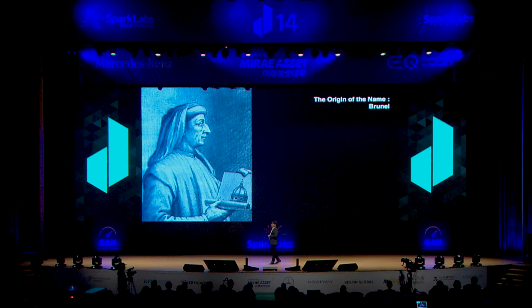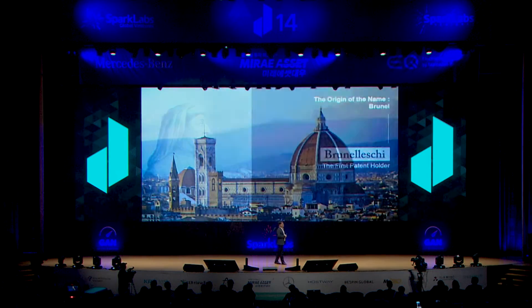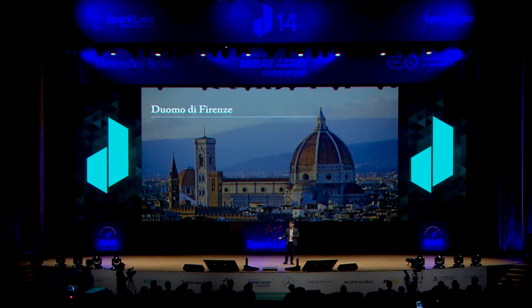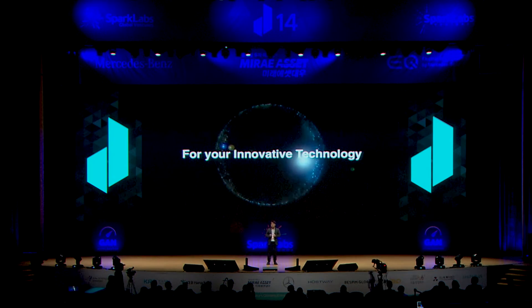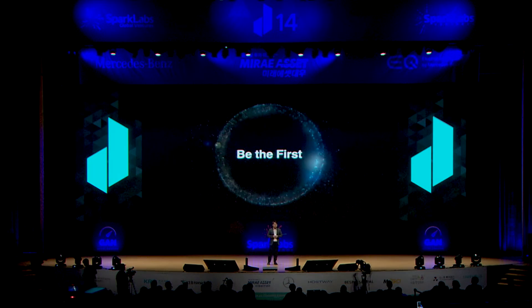브루넬 — 이 사람은 600년 전 자신이 직접 연구해낸 성당 건축 기술로 특허를 받은 최초의 인물입니다. 바로 그 기술로 탄생시킨 걸작이 피렌체 두오모 성당입니다. 그리고 여러분도 브루넬을 통해 지금 연구하고 있는 그 혁신적인 기술의 최초가 될 수 있습니다. 감사합니다. (Brunelleschi — 600 years ago, he was the first person to receive a patent for architectural technology he personally developed, giving birth to the masterpiece that is Florence's Duomo Cathedral. And you too, through Brunel, can be the first with the innovative technology you are researching today. Thank you.)